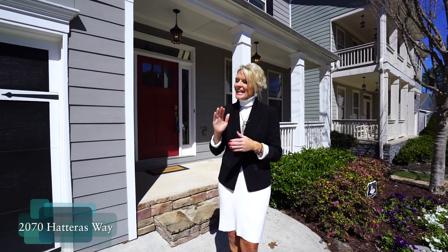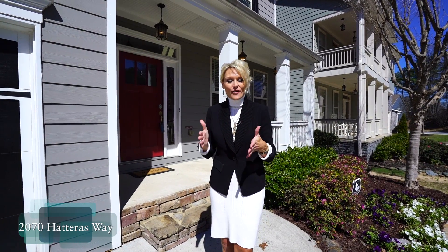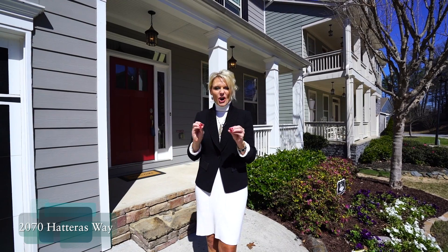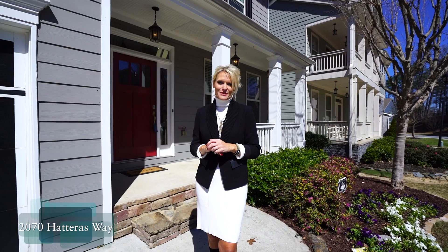This home is a newer style craftsman construction. It has three bedrooms up and then on the first floor we have an office that can be used as a bedroom because it also has a closet. It's an open concept floor plan and it has a full unfinished basement.